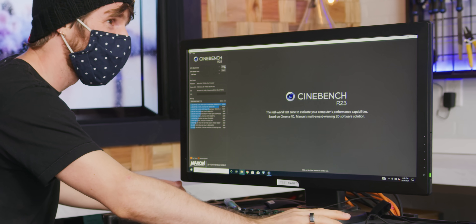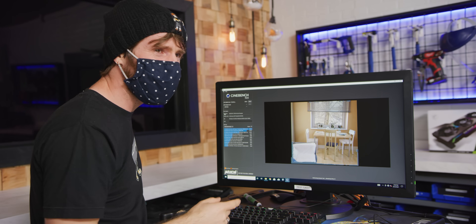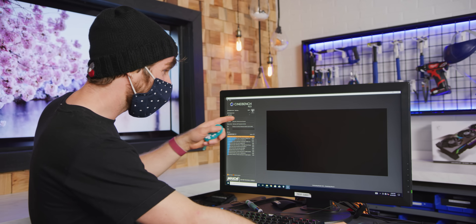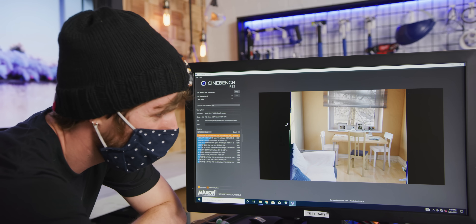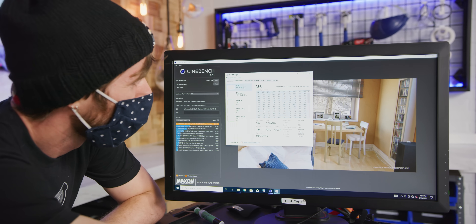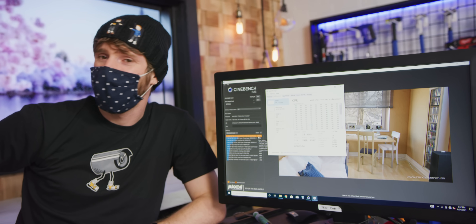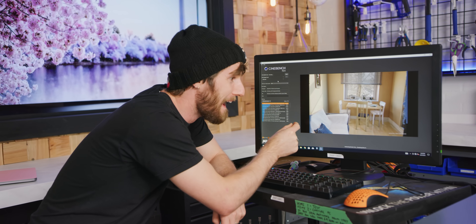Here it goes — two 64 core EPYCs, Cinebench R23. It's like 120 watts of fans, but it's really fast. It ran in 12 seconds — it takes longer to queue up the test than it takes to run the test. 91,000 — Wendell said it should be able to do like 110. New attempt with the tuning parameters Wendell sent over — 98,623. That's not quite the 100K-plus that Wendell managed to get with more tinkering, but it goes to show just how fast these things are.